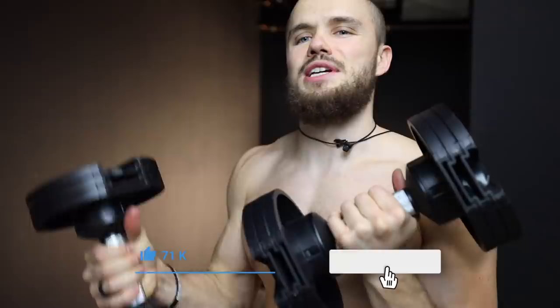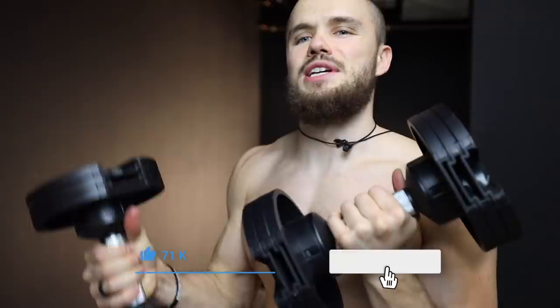Guys, if you like this video so far, please leave it a big thumbs up. Next exercise: dumbbell row.